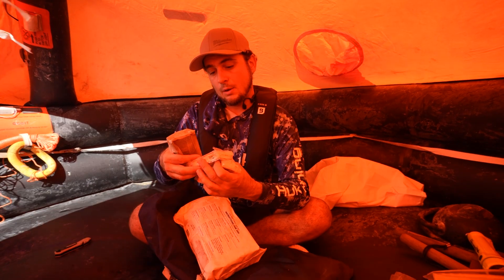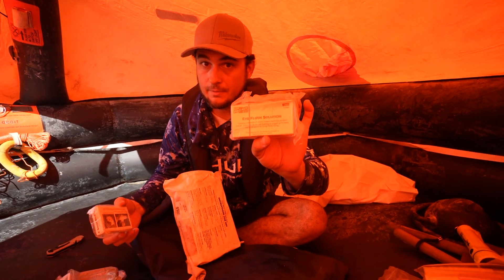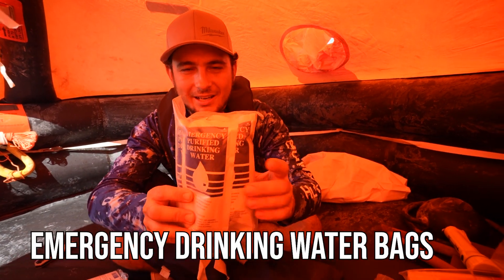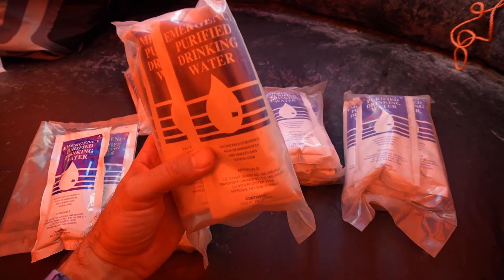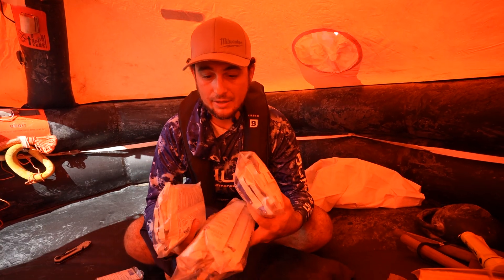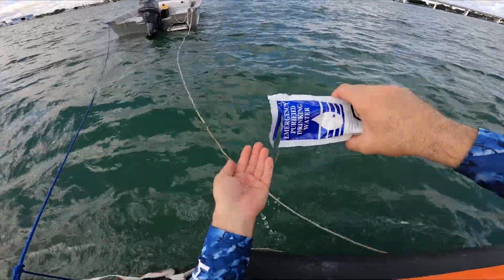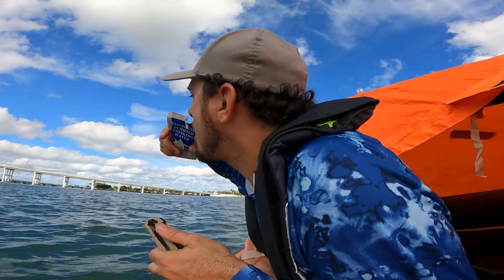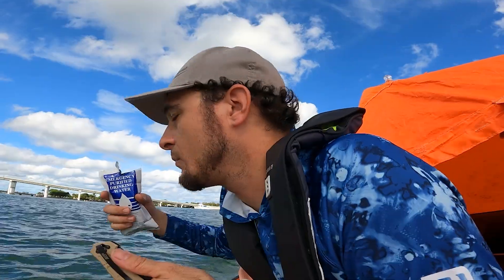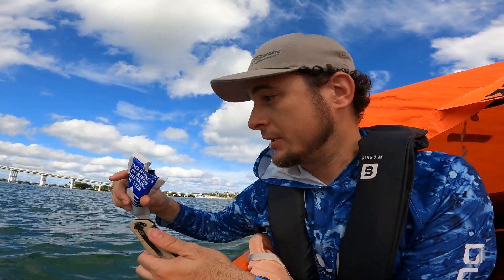A rubber tourniquet, a wire splint, aspirin tablets, eye flush solution. And drinking water — four-ounce bags, 125 milliliters. Fresh water is probably going to be the most important thing you need to survive. It doesn't smell plasticky at all — it actually tastes really good. It's totally pure, doesn't taste like plastic at all, which is incredible for 10-year-old water.